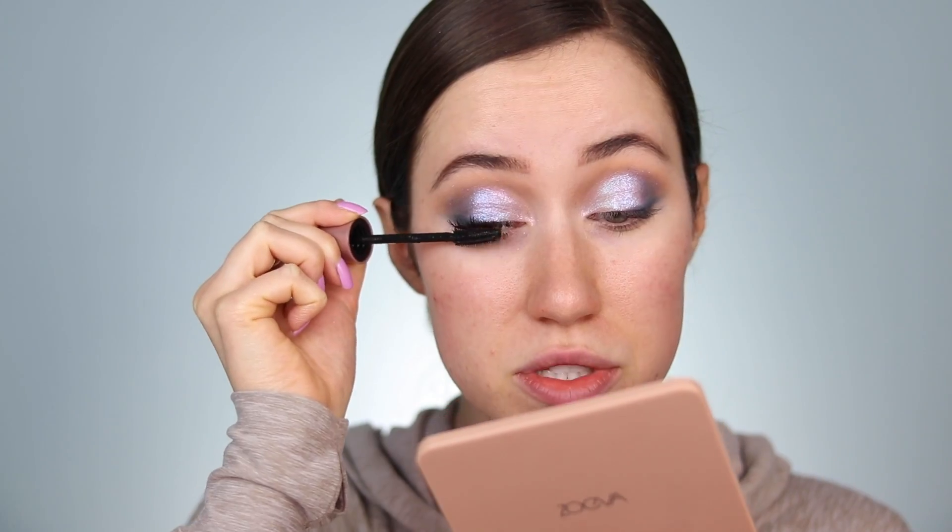I'm going in with my Maybelline Lash Sensational Mascara and layering that up on just the top lashes for now. I'm trying to dust away any fallout that got under the eyes — I ran out of makeup wipes so I used a tissue instead, and there's still a little glitter on my face but that's okay.